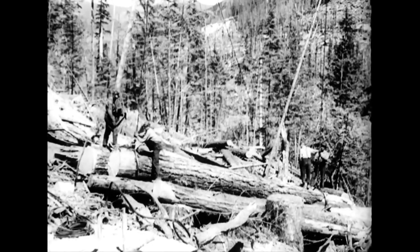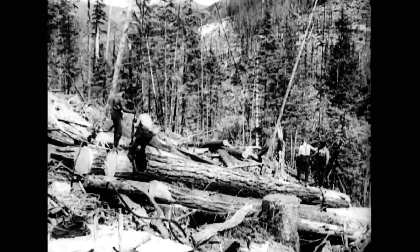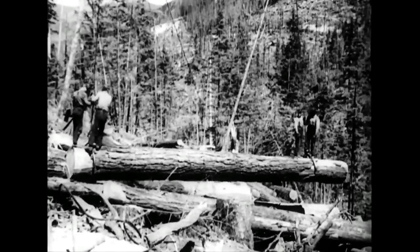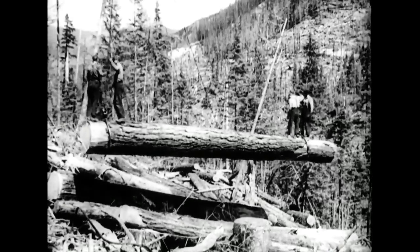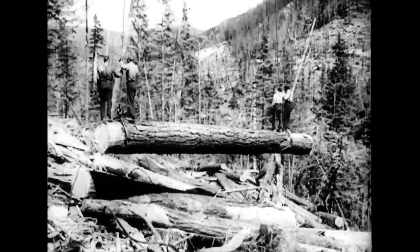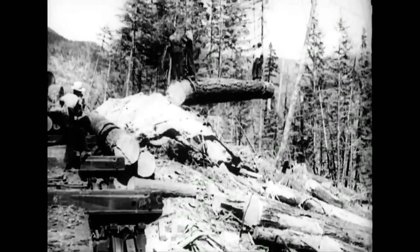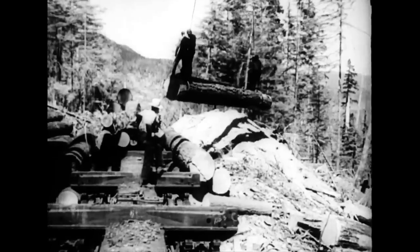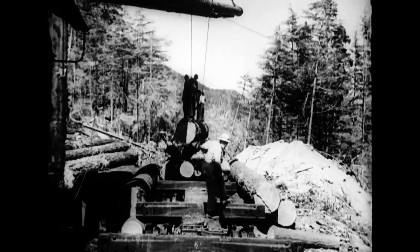Frequently it is a severe strain to look up at them. Failing a convenient stream, they are delivered to specially constructed lumbering railways. Observe the size of these men as compared to the gigantic load on which they are standing. The business of loading the long cars is a laborious one, even though it is considerably facilitated by crude forest derricks, such as this one.